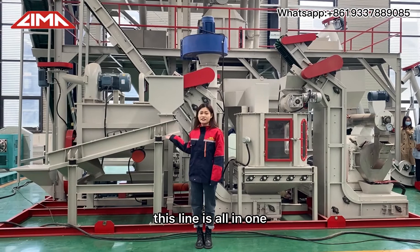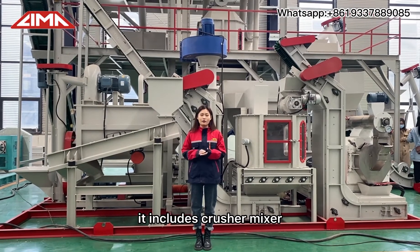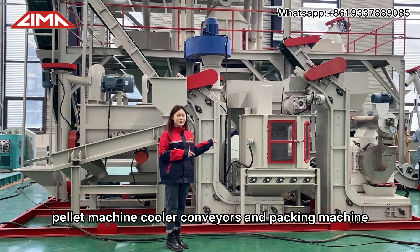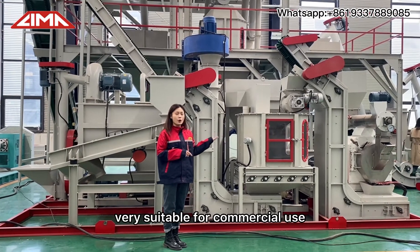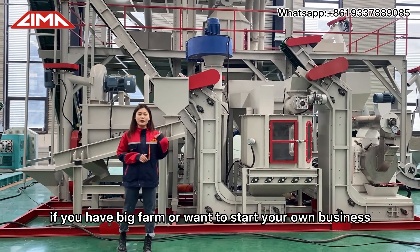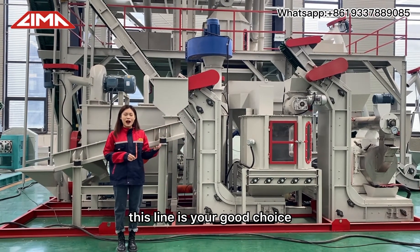This line is all in one. It includes crusher, mixer, pellet machine, cooler, conveyors, and packing machine. Very suitable for commercial use. If you have a big farm or want to start your own business, this line is your good choice.